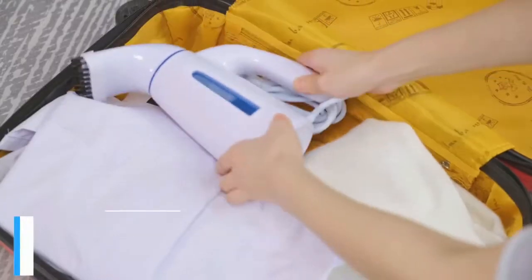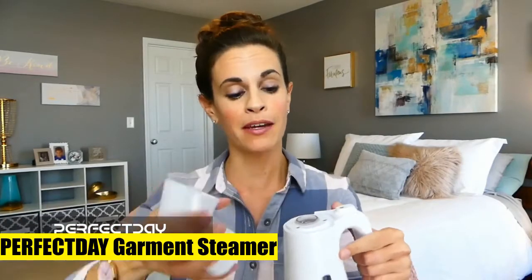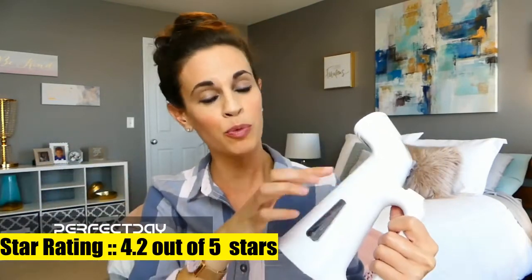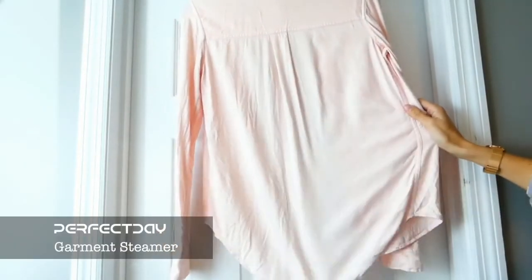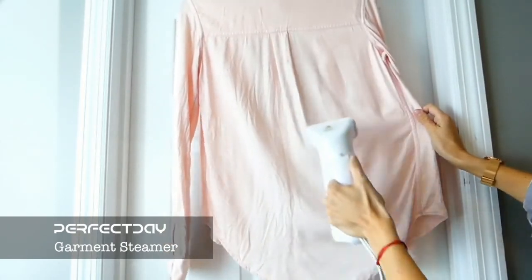Perfect Day Garment Steamer — powered by 800W with a steam flow of 18 grams per minute that softens the fabric and removes wrinkles. It features eight steam nozzle holes that provide rapid venting and enough water vapor. It is a 7-in-1 multi-use steamer that not only effectively removes wrinkles on different kinds of fabrics but also levels up your living style. Comes with a fur brush to remove dust, dirt or debris from your clothes.